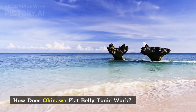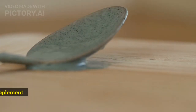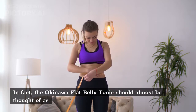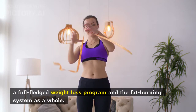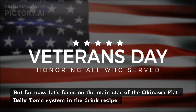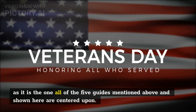How does Okinawa flat belly tonic work? Right from the start, it is almost unjust to think of the flat belly tonic as just a superfood supplement powder. In fact, the Okinawa flat belly tonic should almost be thought of as a full-fledged weight loss program and fat-burning system as a whole. But for now, let's focus on the main star of the Okinawa flat belly tonic system — the drink recipe — as it is the one all five guides are centered upon.